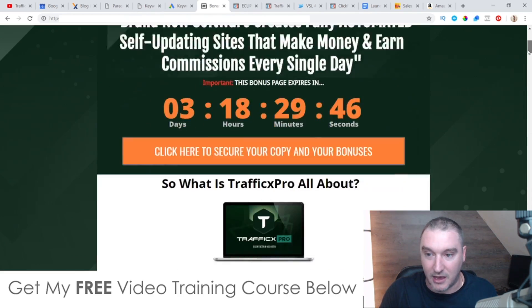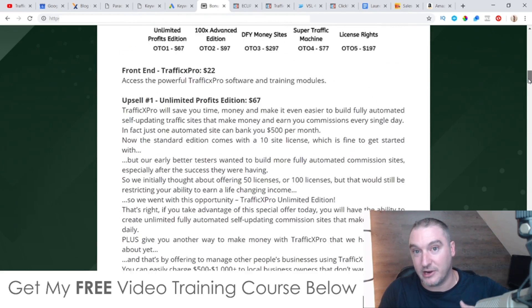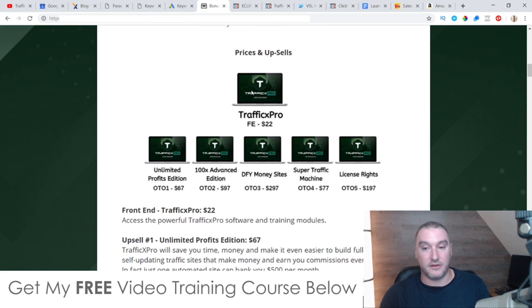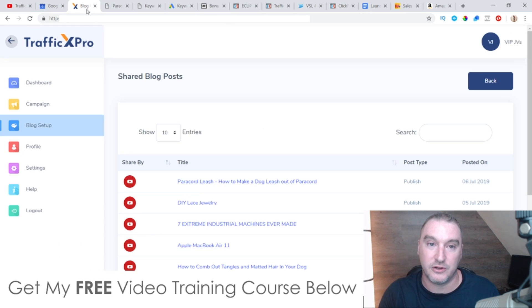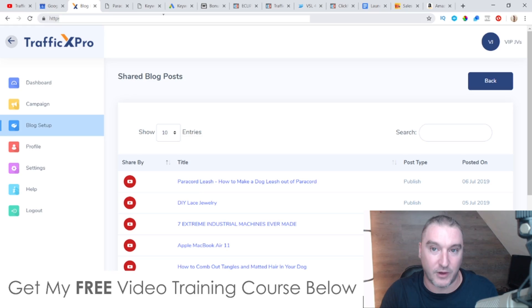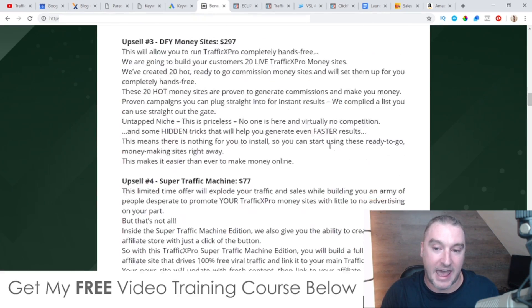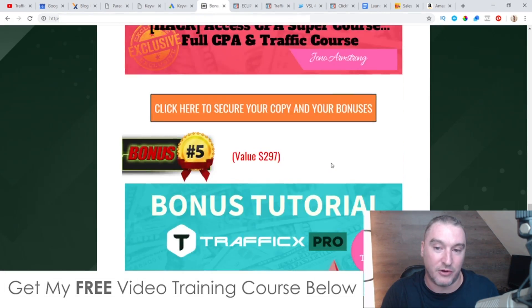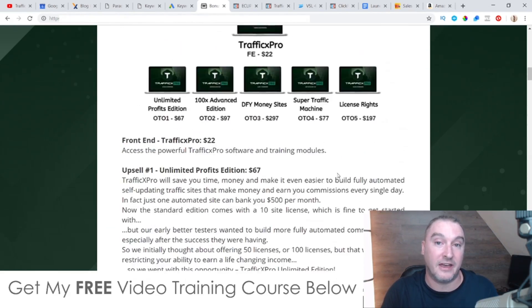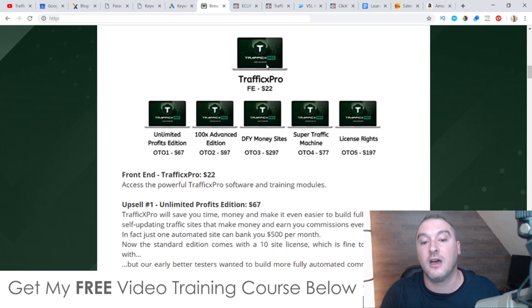Now let me talk to you about the prices and the upsells. The front-end product is going to cost you $22 — that's exactly what I just showed you inside of this live review. For $22 you're going to get access to the software, and remember you're also going to get access to all of my bonuses that I mentioned at the beginning of this video, all included in that $22 price tag.